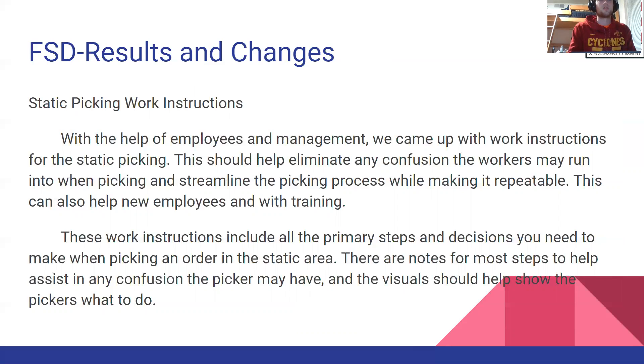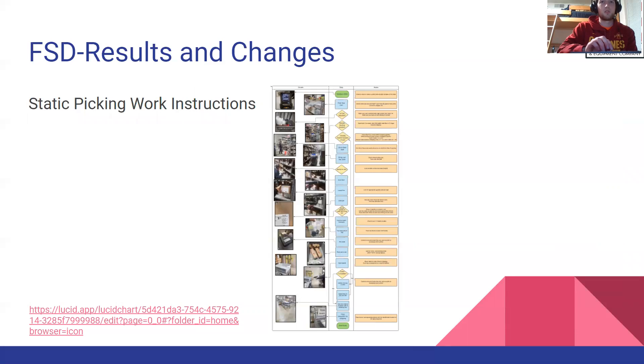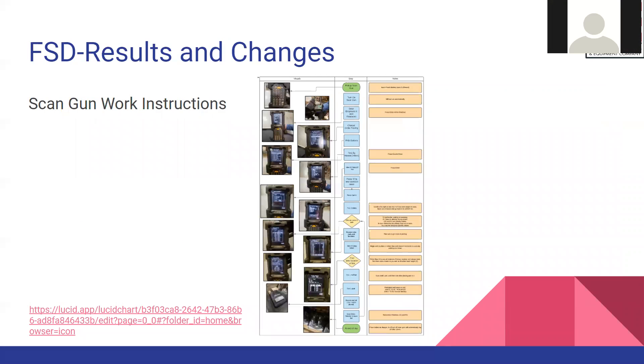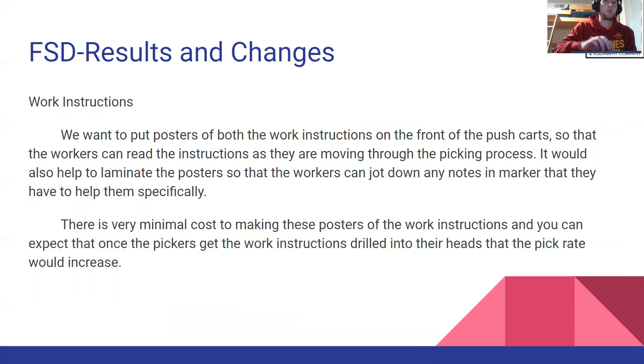For work instructions, we wanted to help workers by eliminating confusion and making the process very repeatable. We included all the primary steps and decisions they need to make, along with notes, tips, and visuals showing exactly what to do. We also created work instructions for the scan gun, since that goes hand in hand with the picking process and involves some complexity. We included the exact buttons and options to press, along with visuals, and plan to make these into posters placed on the front of the push cart so workers can read them as they move through the process.